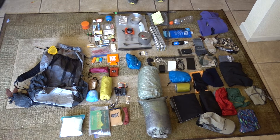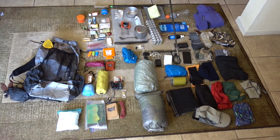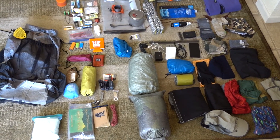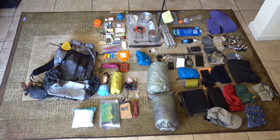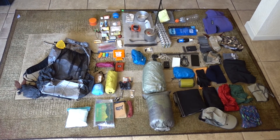Everything else stayed the same, except I lost my MP3 player — it was tiny, but I was able to drop a cord because of that. I also lost my Z Seat and picked up another one.